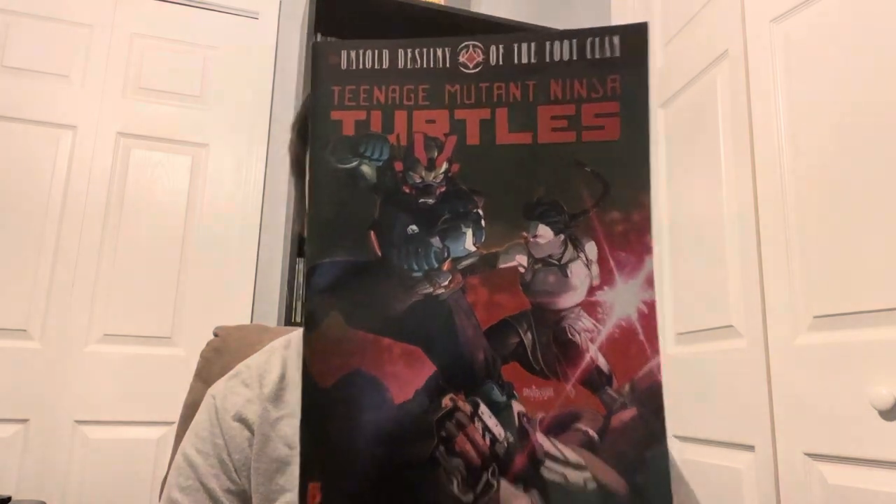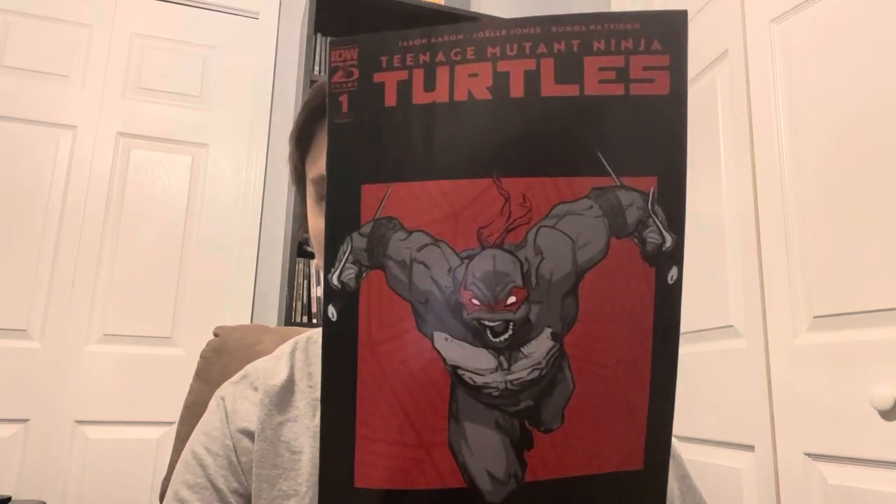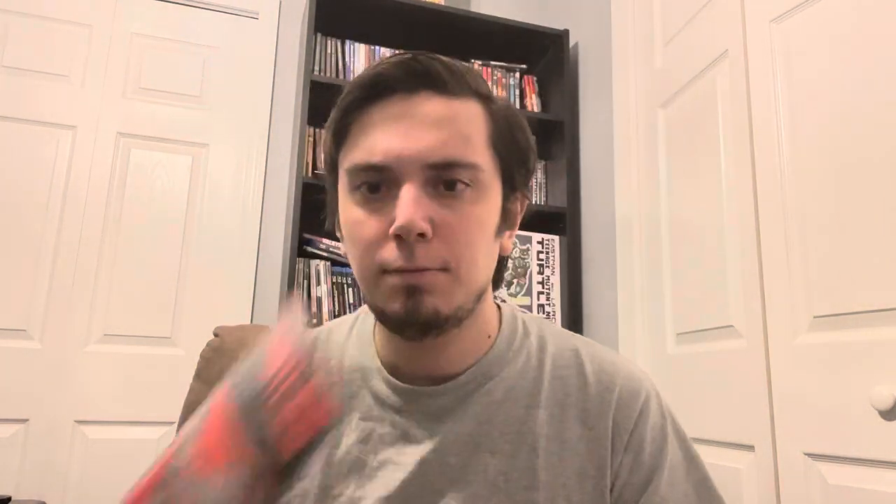The rest of these comic books I just got at my local comic book store. We got more TMNT stuff — we have The Untold Destiny of the Foot Clan TMNT issue number 5. And then I want to say that this is a new comic book line of TMNT, the first issue. And then we got Godzilla vs. Mighty Morphin Power Rangers 2 issue number 4.